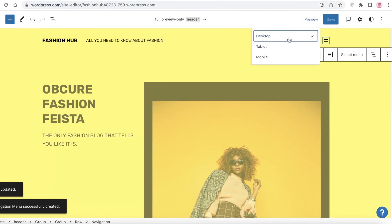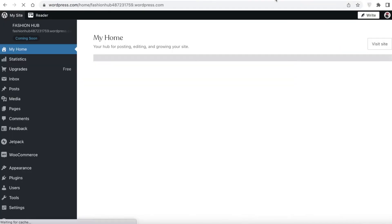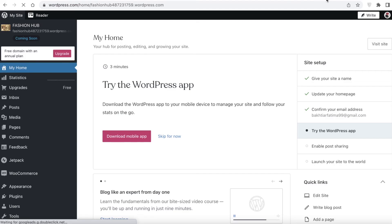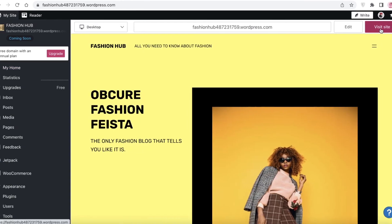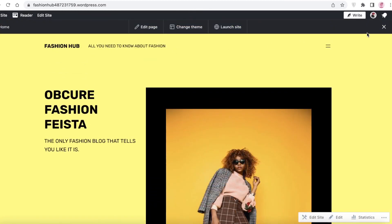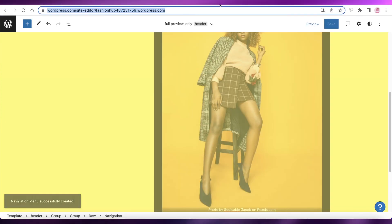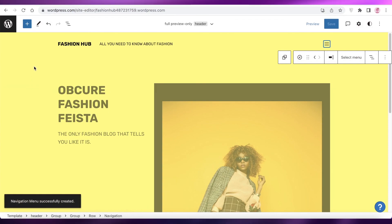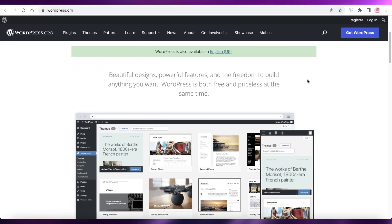It'll take a couple of seconds to save on WordPress. Once saved, open WordPress again and you can see your website in preview version. Click the website link and then 'Visit Site' to see what it currently looks like — you can see the navigation menu and the page layout. That's how simple and easy it is to create your own professional website using WordPress. I hope you found this video helpful — make sure to leave a like, subscribe, and I'll catch you in the next video.